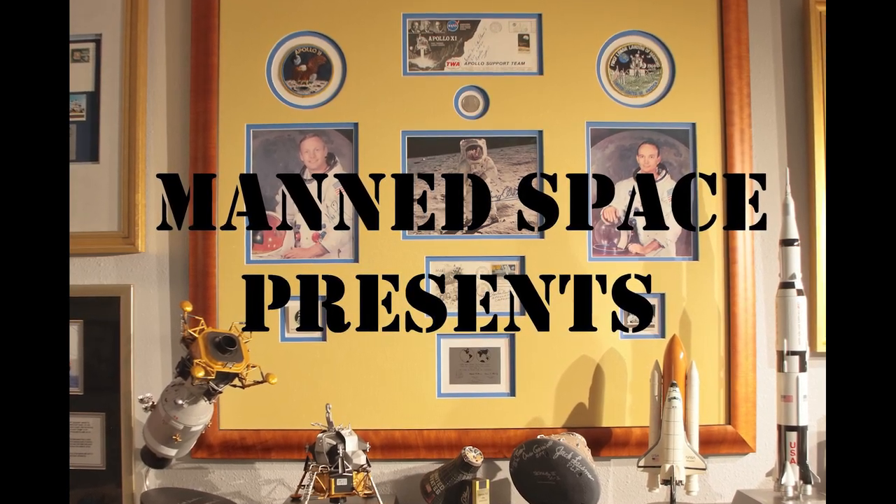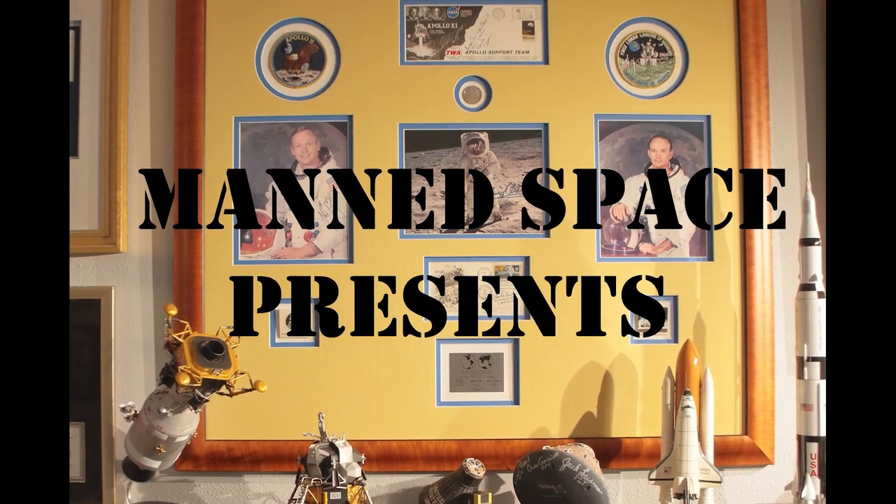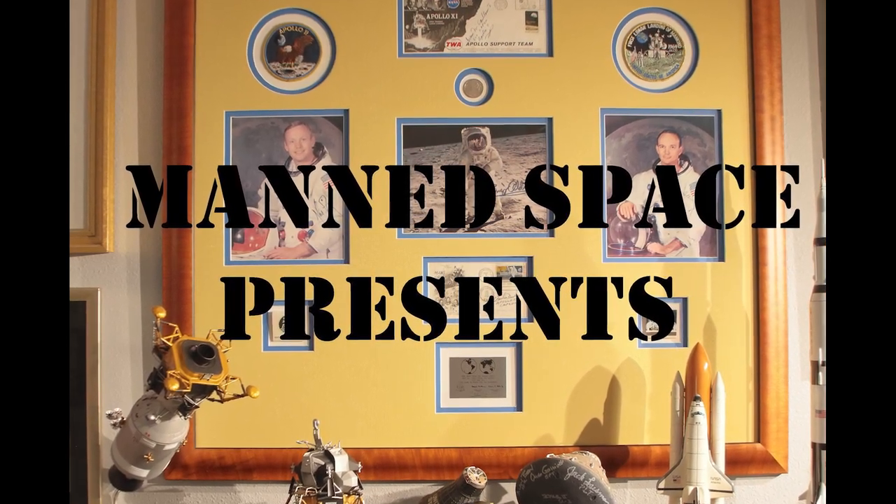In this edition of Man's Space, we take a look at a collectible that once belonged to one of the hundreds of thousands of dedicated Americans who helped make the moon landings possible.